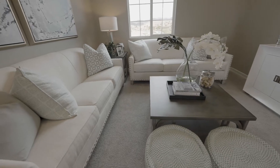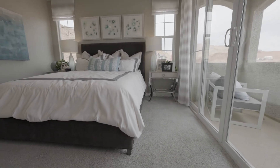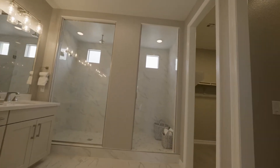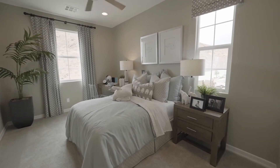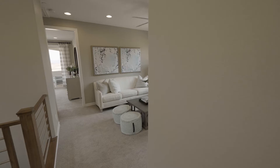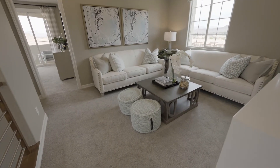Let's take a look upstairs. The master suite has an optional balcony, a walk-in closet, and a full master bath including a walk-in shower. Here's bedroom number two and bedroom number three. The loft can be converted into a fourth bedroom, and you get a conveniently located laundry room.